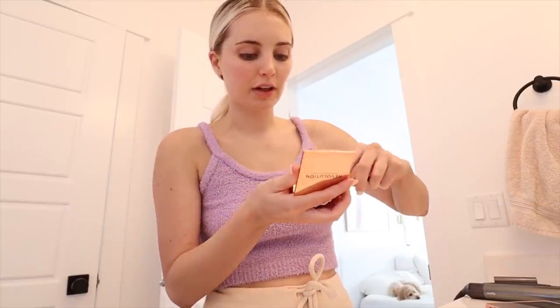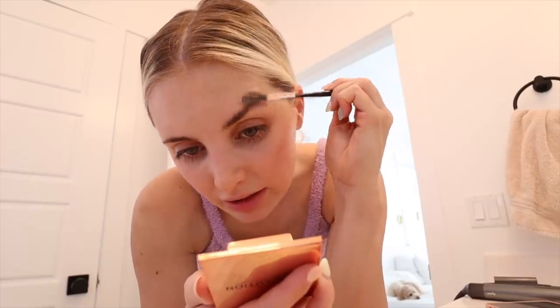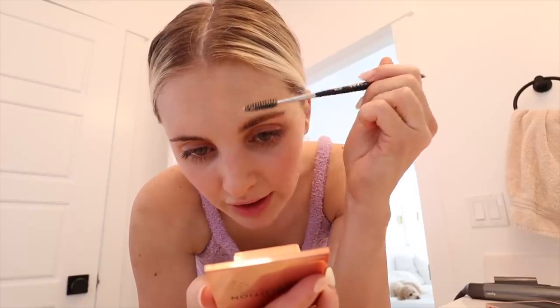I'm trying this new Kosas mascara. Let me do my eyebrows really quick using the Makeup Revolution Brow Soap. I probably need to get a new one of these - it's like kind of dented in - but I use this all the time. I need to make a TikTok about it, but I'm just brushing them up.